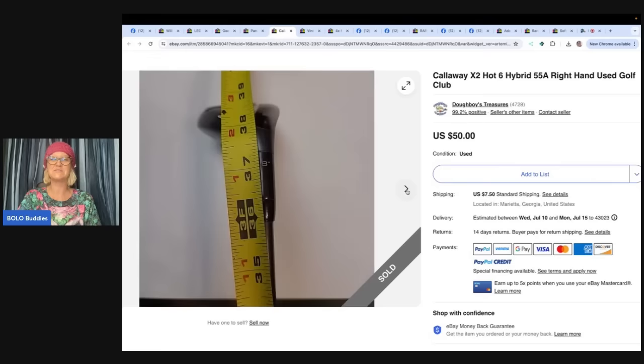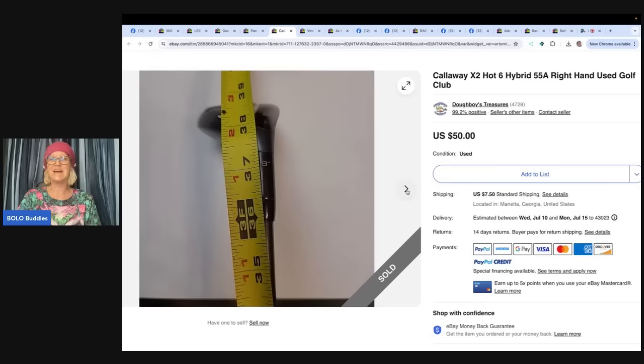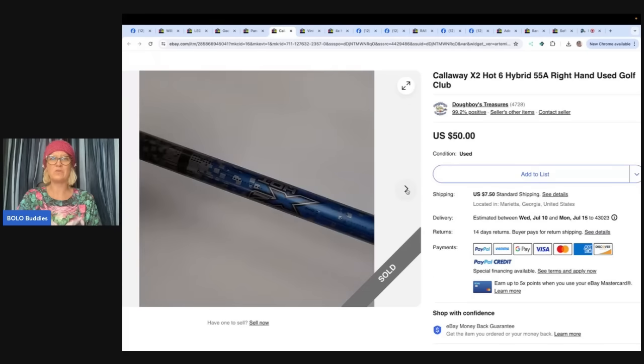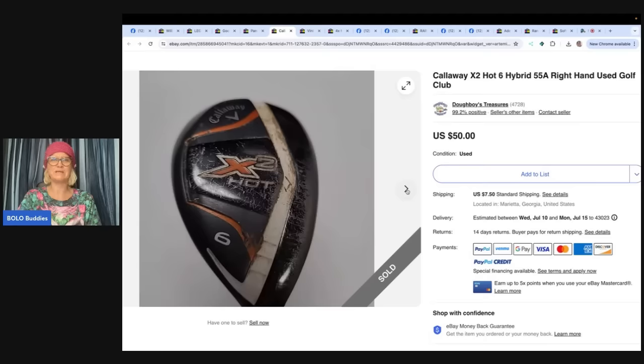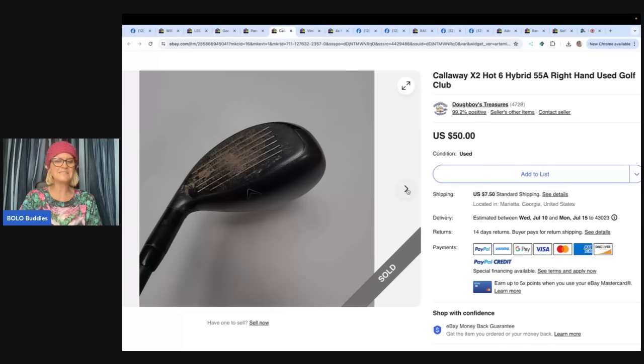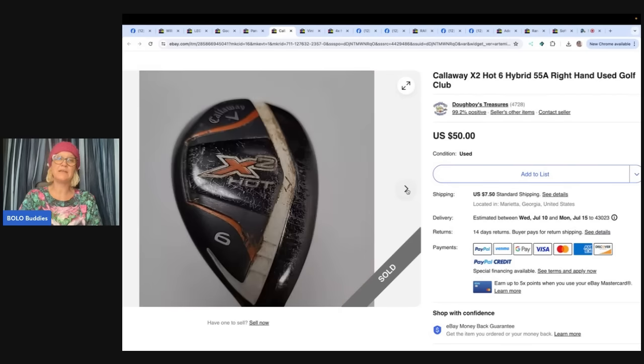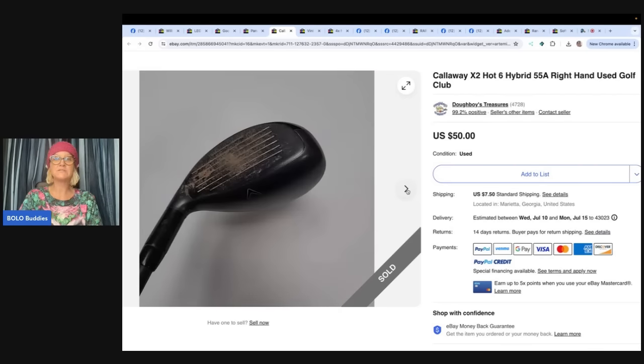Golf clubs — Callaway times two, a hot six hybrid right-hand used golf club. I don't know anything about golf clubs, so I'd probably buy something with an awful sell-through rate and sell it for $5. He got a mixed-match set of Callaway golf clubs in a bag for $25 at Goodwill. This is the third or fourth club sold from the lot and it sold for $50. He bought a set and then parted it out — just like with the dollhouse — broke it down into parts and made more money that way.